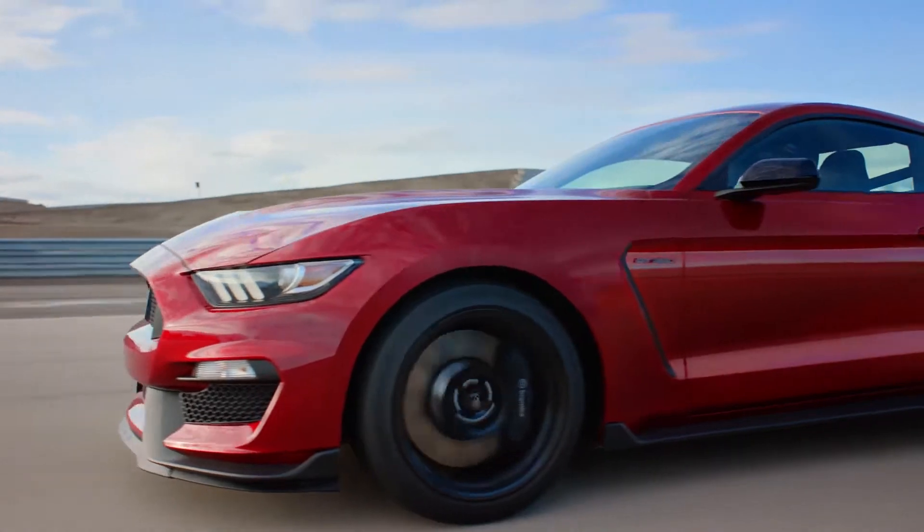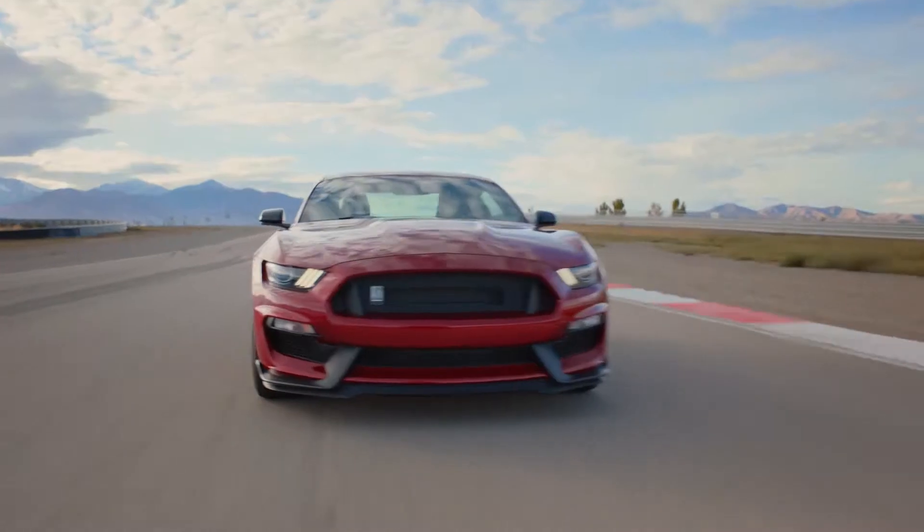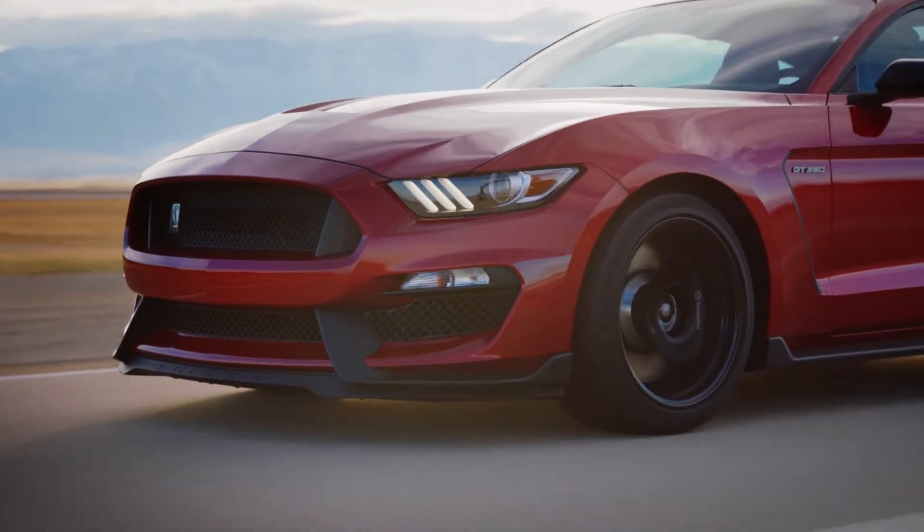Its overall height is up to two inches lower than the Mustang GT to enhance its road-hugging dynamic qualities, and all bodywork from the windshield forward is unique to the GT350.